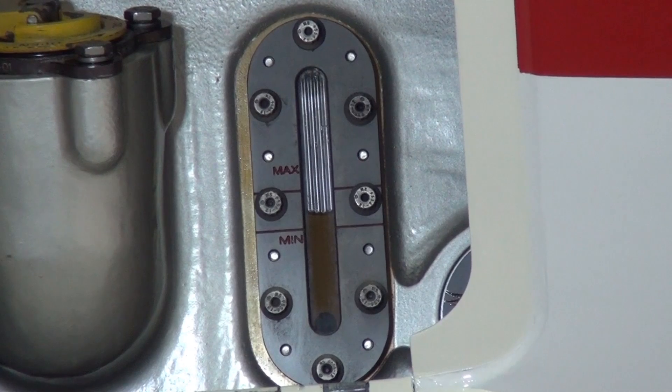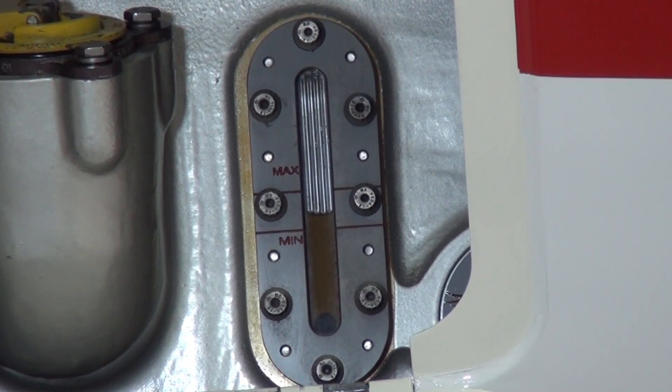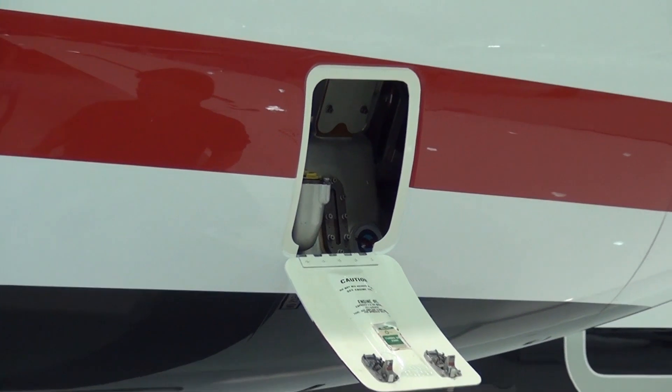Pratt & Whitney and Cessna both recognize that most engines will develop their own operating levels. Once this oil level is determined, operators can make a mark on the sight glass as a reference of where the oil level should be maintained.